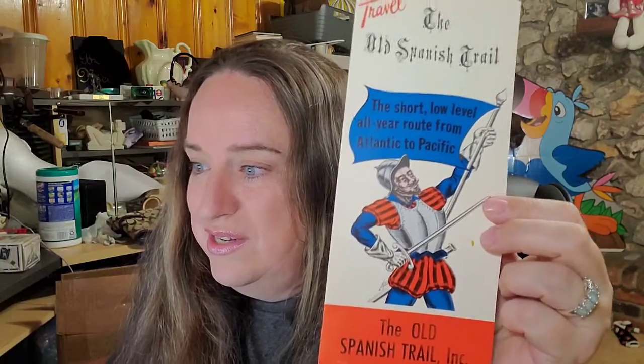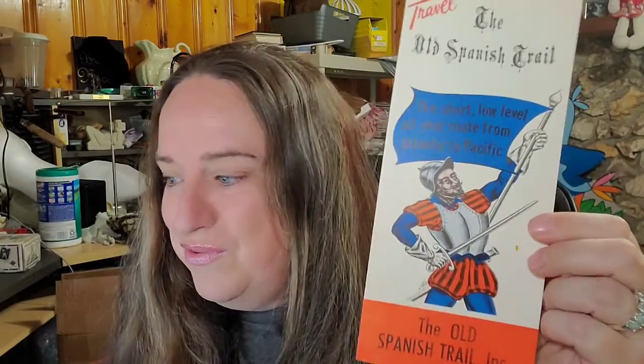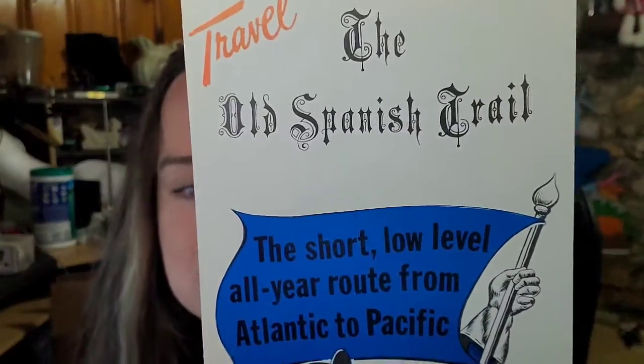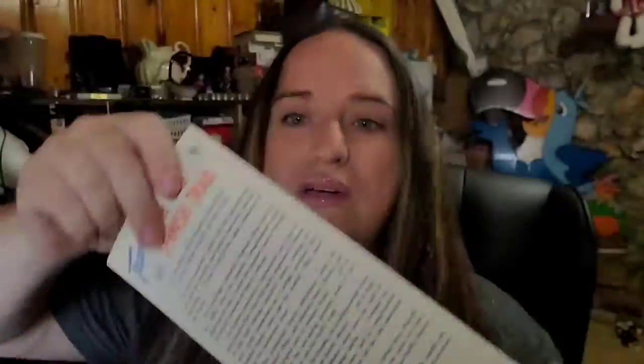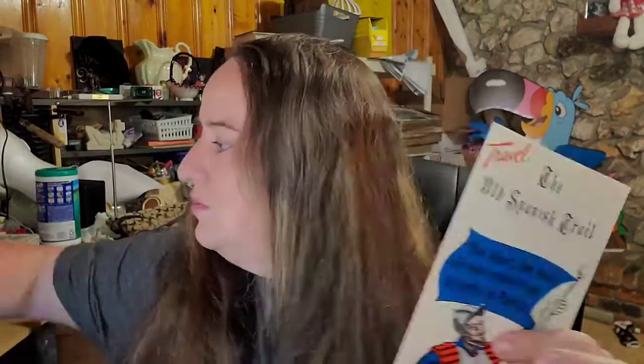We sold another one of our vintage brochures. This one sold for $10 plus shipping — $14.43 the buyer is all in. This is the Old Spanish Trail National Headquarters, Tucson, Arizona. A couple people asked how I ship these — I just take cardboard, cut it to size, put it inside a regular poly mailer so it's protected. I do tape the cardboard around it so it does not come out during shipping.